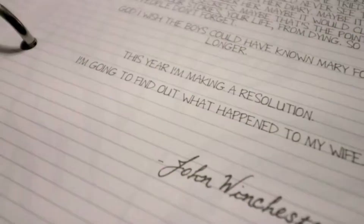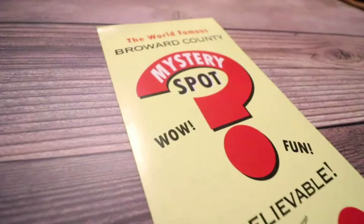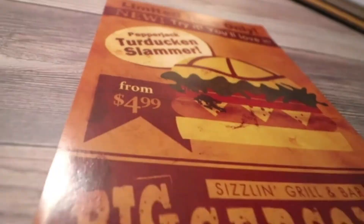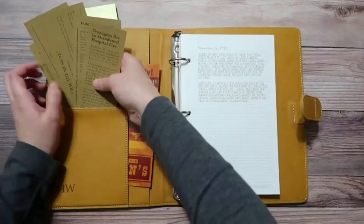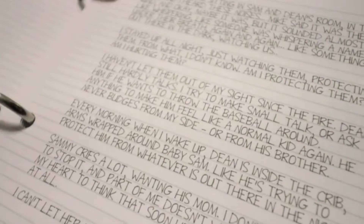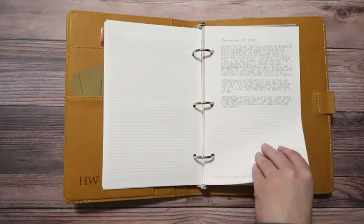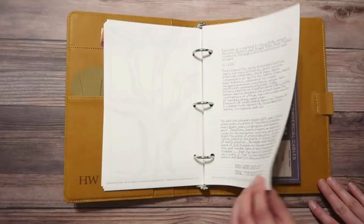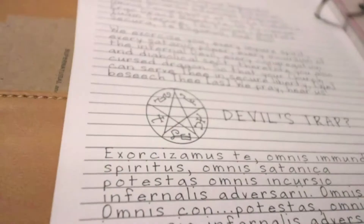Now every fan can get their hands on one of the most iconic props from Supernatural. Every detail has been scrutinized, from the embossed HW on the inside of the cover to the binder pocket layout, closure strap, page details, and contents. The journal includes over 40 pages of notes, details, and drawings from the show, and additional blank pages for you to include details of your own hunts.